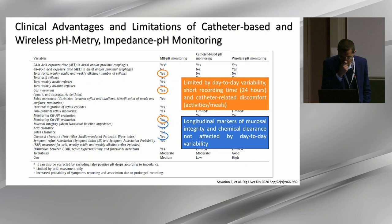We also have the mean nocturnal basal impedance and the PSPW, which are longitudinal markers not affected by day-to-day variability, but unfortunately affected by manual analysis, and they are time-consuming.